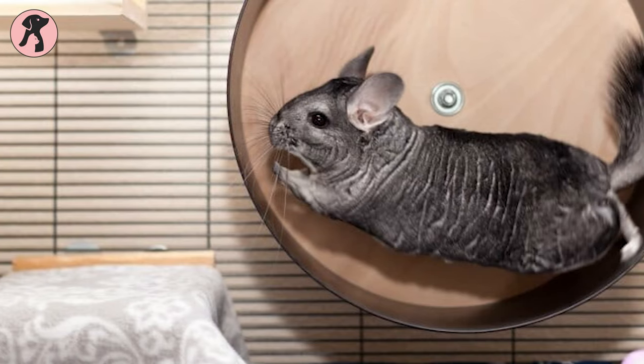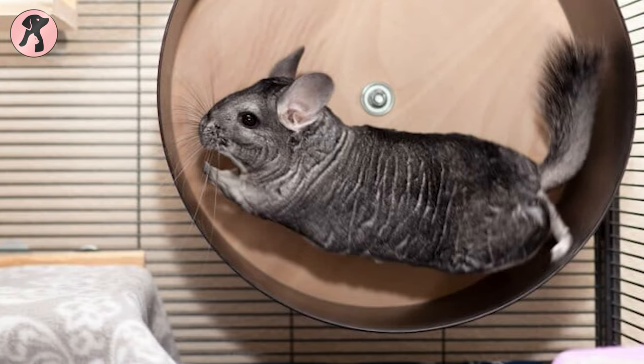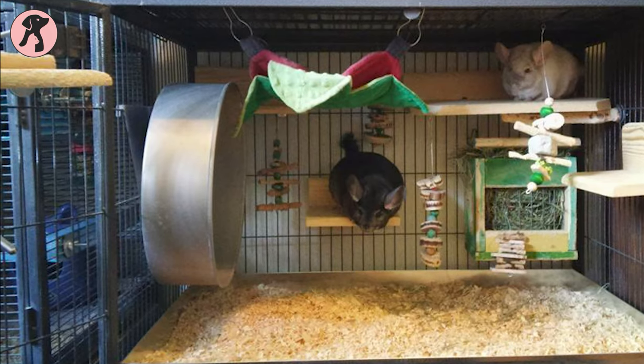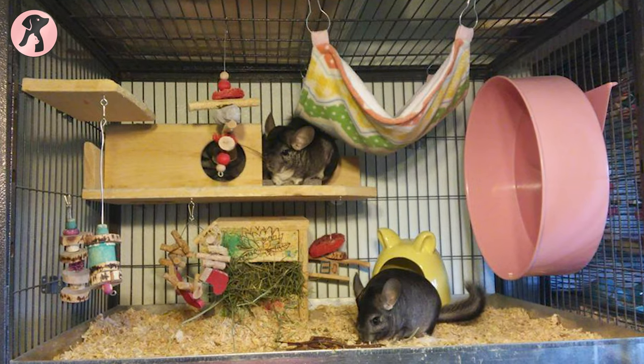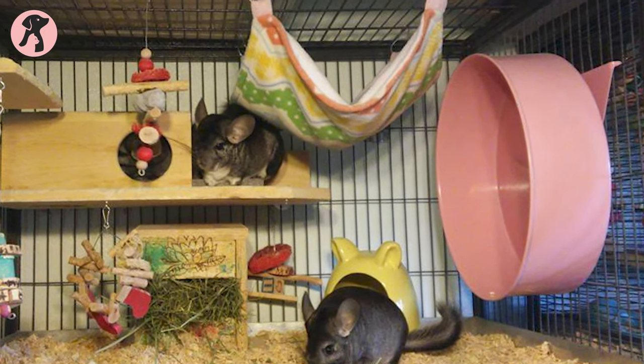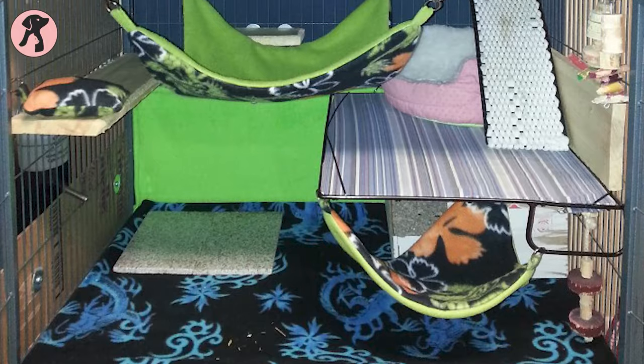An exercise wheel can make your chinchilla cage more interesting and entertaining. Exercise wheels must be made from metal to prevent chinchillas from chewing on them, as you won't be able to use a plastic wheel over time. The wheel should also be large enough so they don't fall out of it easily.